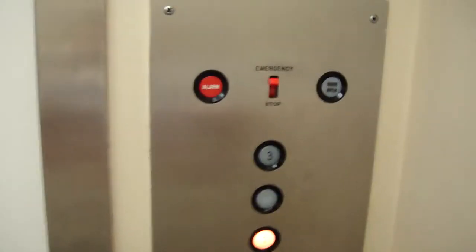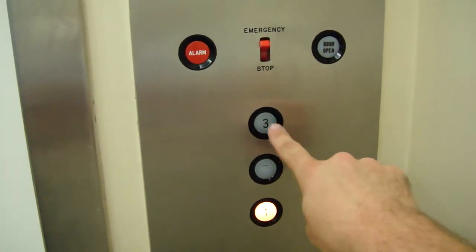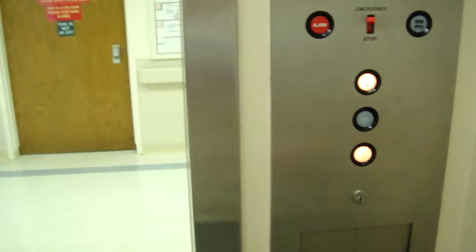We're going to take one more ride. Now watch this — the button extinguishes when I press this one. See? That's interesting. Look, there are pictures of various nursing home residents. I do like this light.